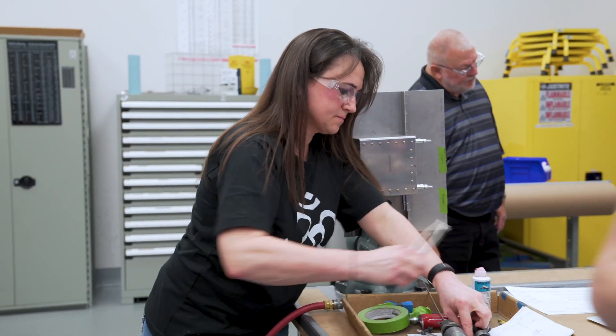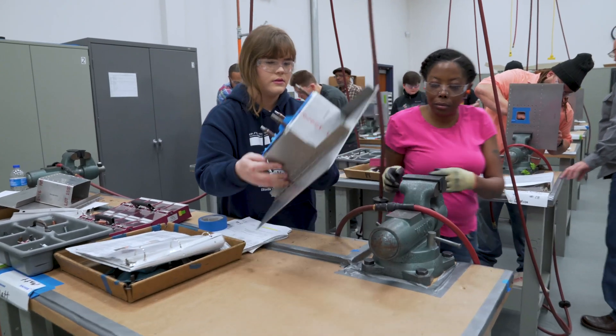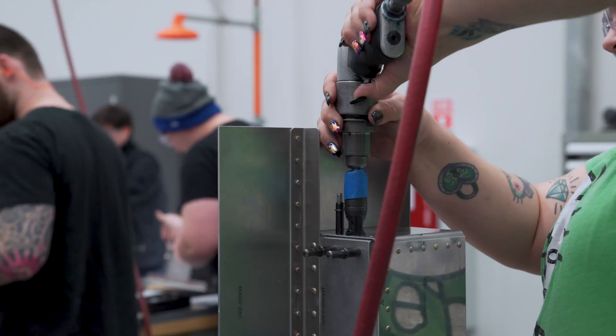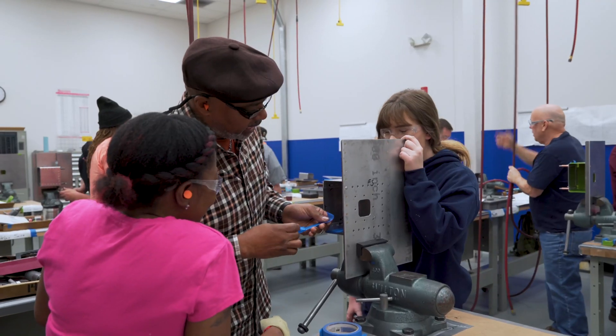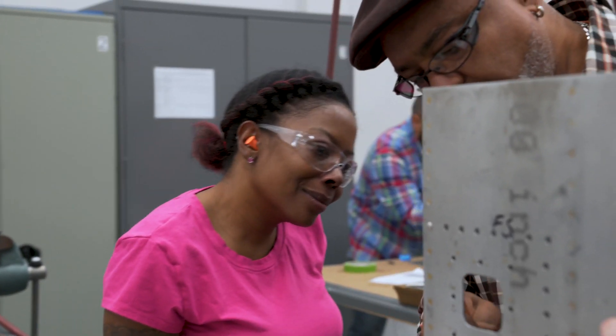One special initiative we've had is to try to get more women. We don't see a lot of women in the program, so we started a Women in Aerospace Manufacturing event that brings women who have gone through our program, gotten hired at Boeing, back to teach women who might be interested, giving them an evening to see if that's something they want to pursue.